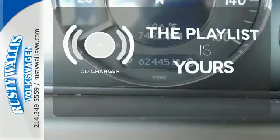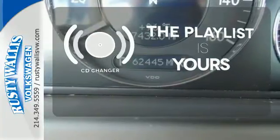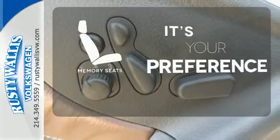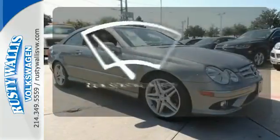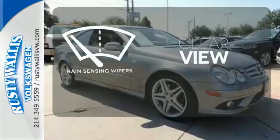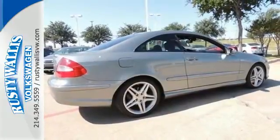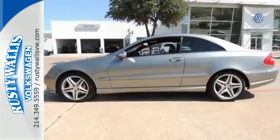Stop fumbling for the right album — you have a CD changer. Memory seats will adjust to your preferred position, so you'll always ride comfortably. Keep your attention where it's needed and let the rain-sensing wipers maintain a clear view. You'll get the red carpet treatment everywhere you go in the sensational Mercedes-Benz CLK Class.